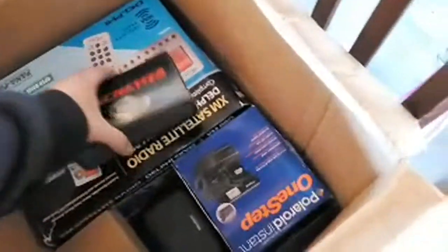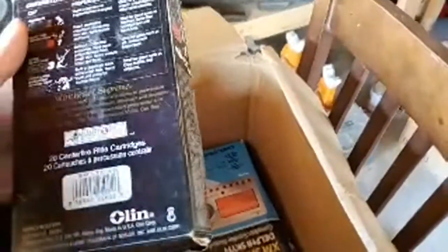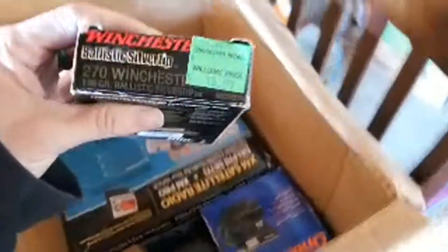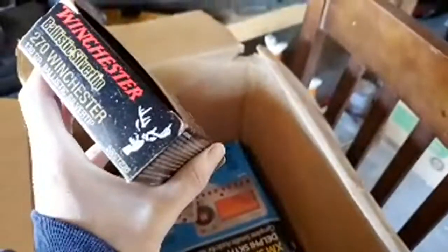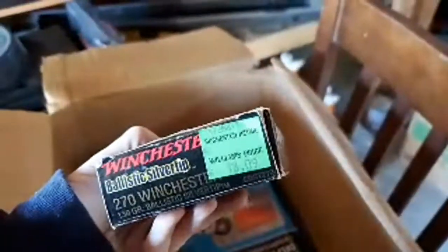Are these bullets? If these are bullets I'm gonna be excited. Yeah — that's a thing. Some ammo! Let me see what they are. There are 20 cartridges. 270 Winchester — so it's for some sort of rifle. Cool, wow!